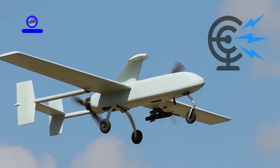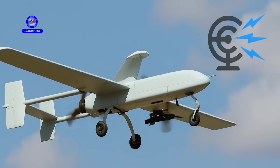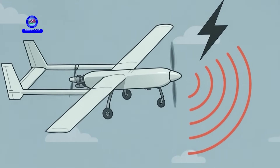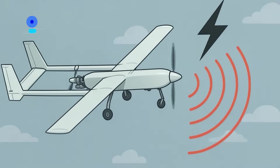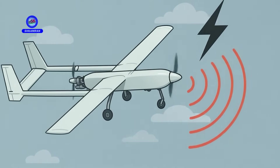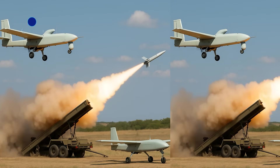Ababal also uses advanced electronic warfare systems to counter cyber threats. Its high resistance to jamming ensures mission security, and the drone can continue operations even under heavy cyber attacks and disruptions. This is highly valuable in complex combat missions.